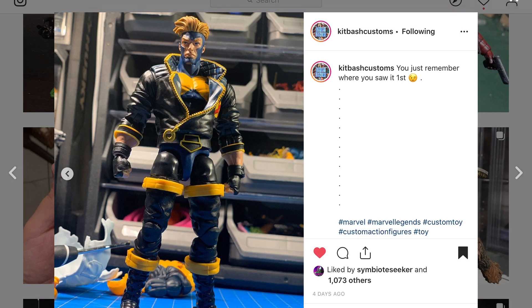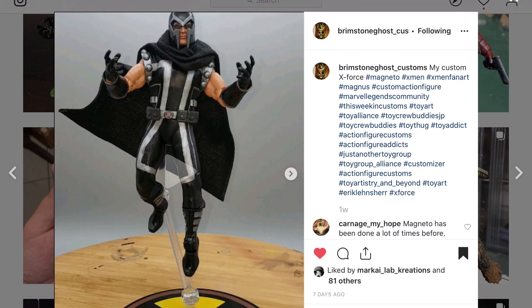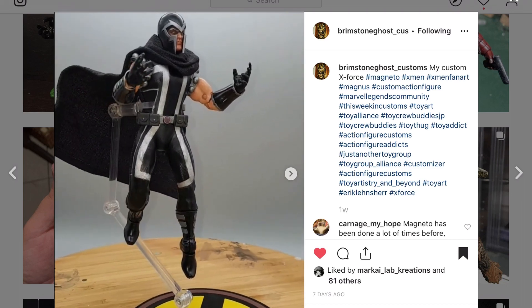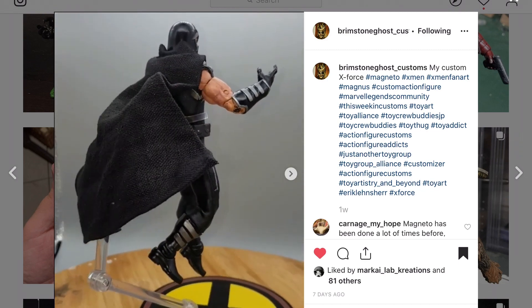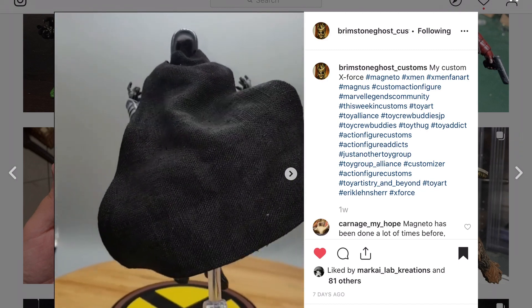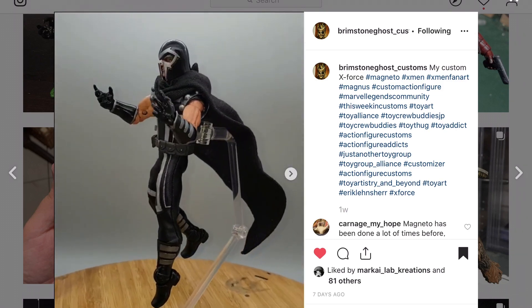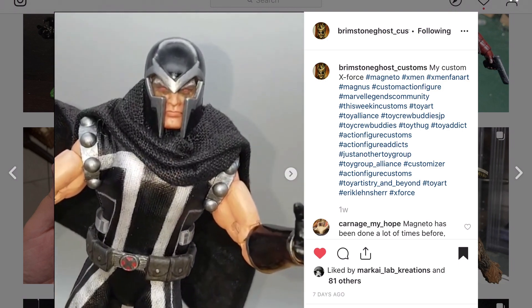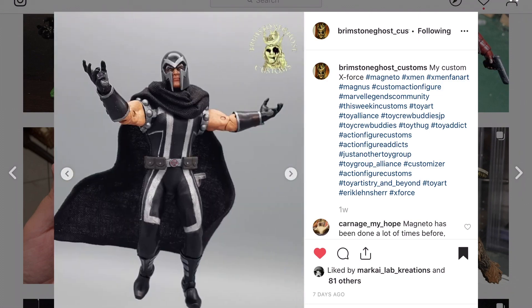Brimstone's Ghost Custom going with Mesco style Magneto — I think you do really good work with this cloth. I prefer this look because everything seems to be tighter on these custom Mesco figures than the actual Mesco products. The paint looks good on that cloth.